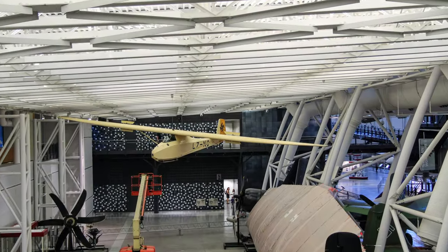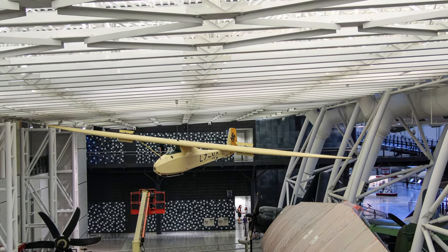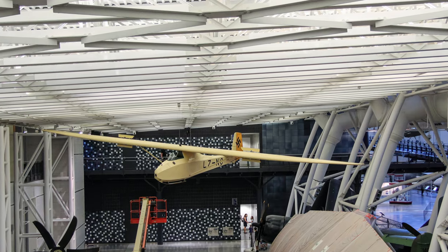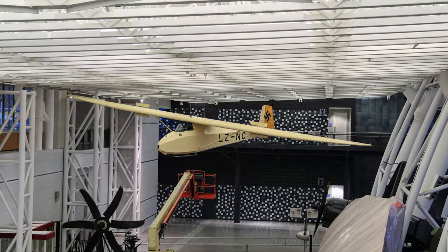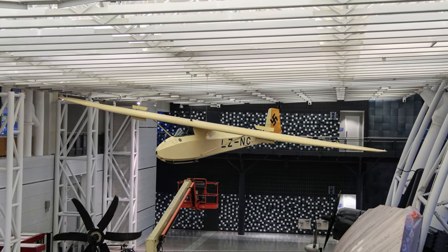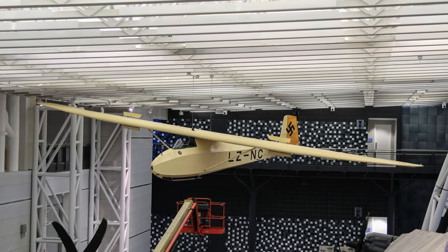World War II factory records show that workshops in Germany and occupied countries produced 4,104 Grunau Baby 2s. After the war, thousands more were built in Czechoslovakia, Spain, Sweden, Great Britain, and Australia.